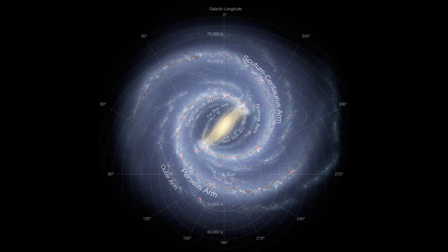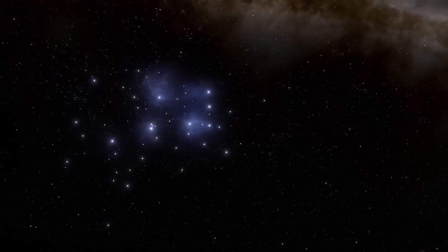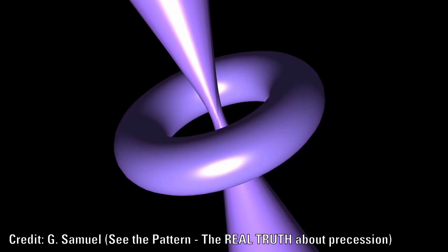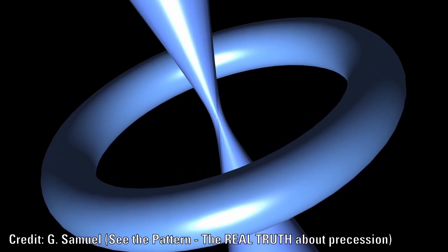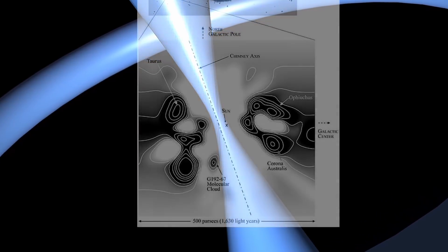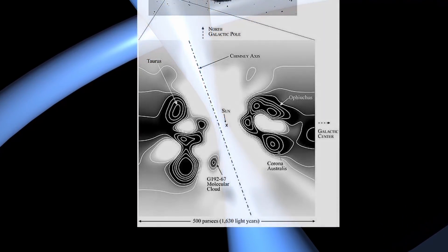One other example of an open cluster is the Pleiades, which we have previously speculated sits at the centre of the filament we are also part of, and passes up through the galactic plane creating the structure we see called the local chimney. This we speculated was created in a massive pinching effect.